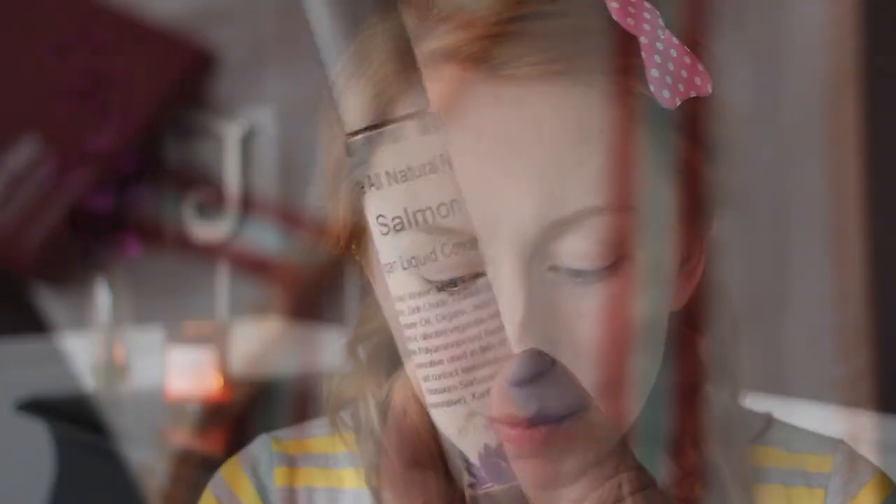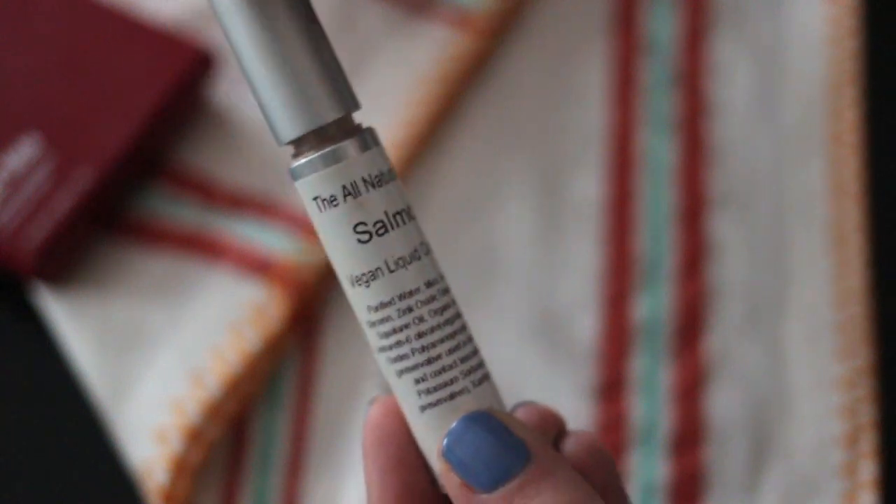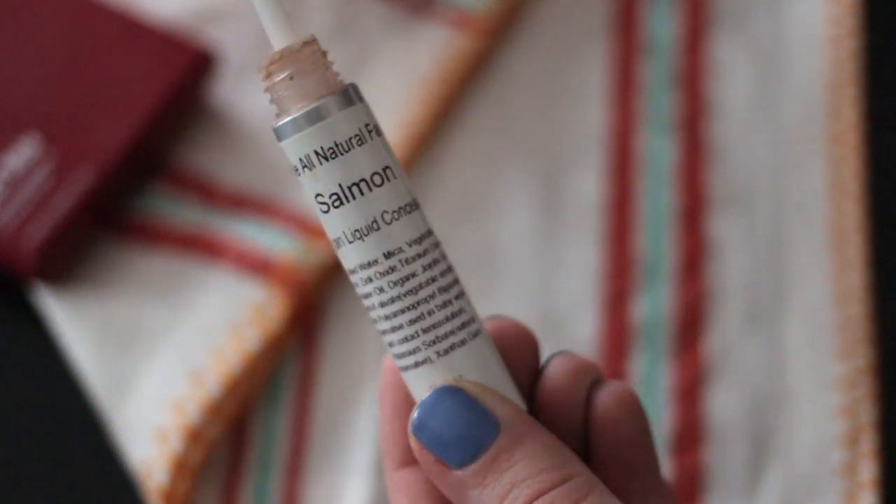Now I'm going to move on to my under-eye circles and just try to counteract a little bit of the blueness going on there. I'm going to be using this product from The All Natural Face — this is their salmon vegan liquid concealer, and it does have that little bit of a pinky salmon tone to it. I'm going to apply just a light amount to help cancel out any blue, and then blend this out with just the tip of the beauty blender.